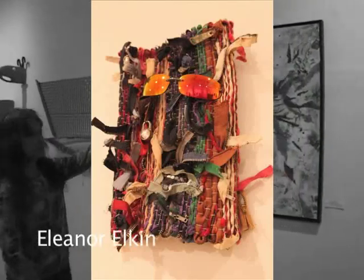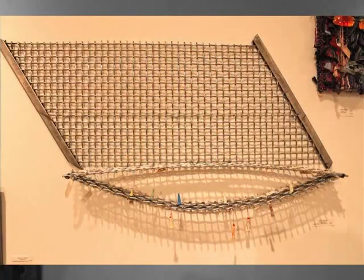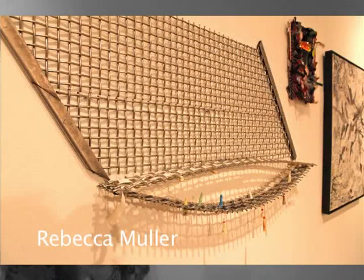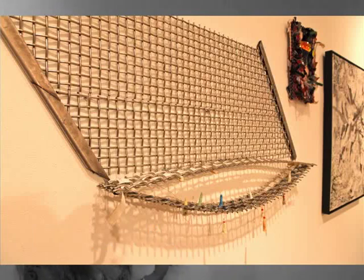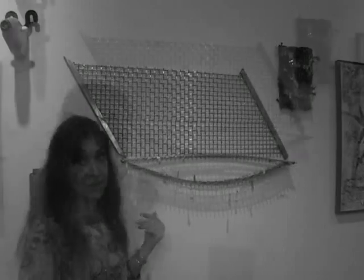Eleanor Elkin — 'Zipper Guy.' Rebecca Mueller created a piece of wire mesh. I have a confession to make — when we installed it, we didn't have the photograph, and we put it together one way, and then afterwards we discovered the photo and it was meant to be installed another way. So this is a piece that you can change.